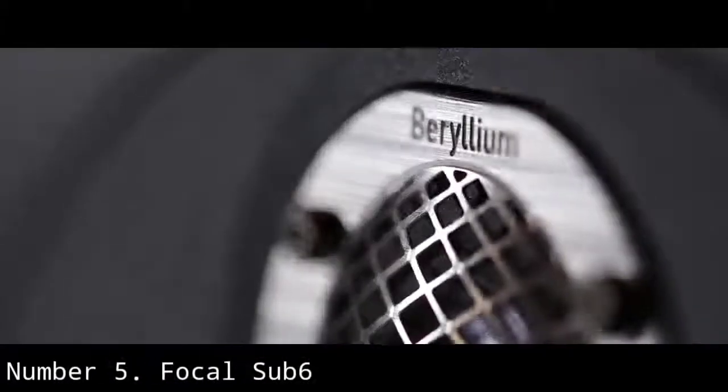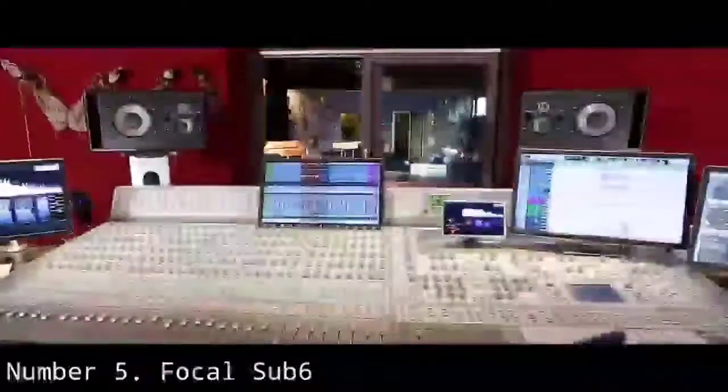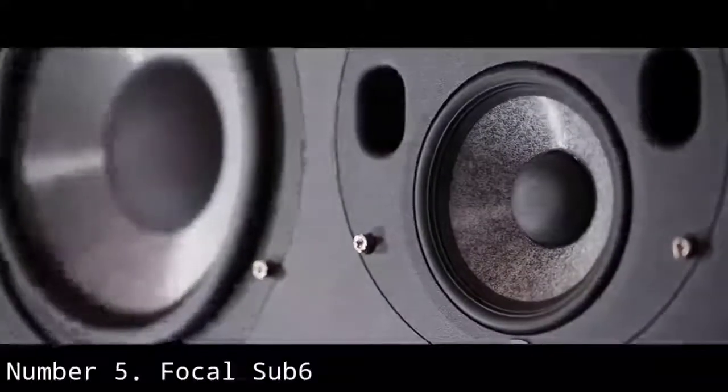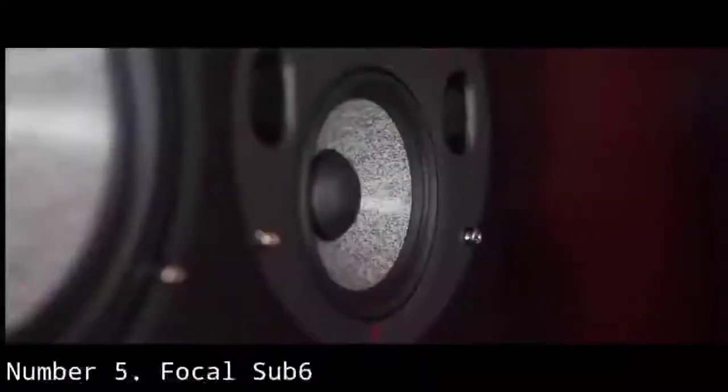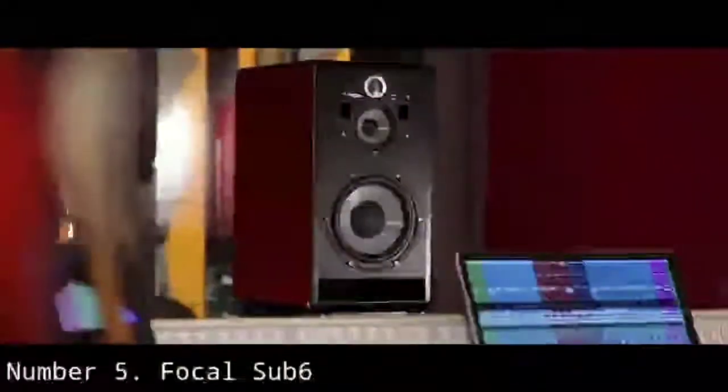Number 5: Focal Sub-6. The Focal Sub-6 is a really solid, high-quality powered subwoofer. Being a top-end subwoofer, it is more expensive, but it is definitely worth it if you want great sound quality. The Focal Sub-6 features an 11-inch driver and extends your monitoring down to 30Hz in a linear fashion at any SPL, with 350W of power, making it powerful enough to be used in a large studio.